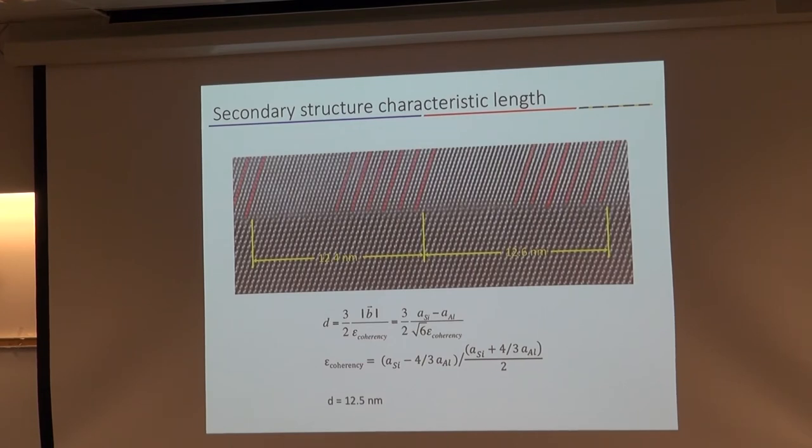What is this telling us? There's this primary dislocation where a half-plane of aluminum atoms is coming down and forming an edge dislocation at a periodic distance, spaced about a nanometer. But then there's a residual strain — it's not a perfect job in relaxing all the misfit strain. So there's a secondary dislocation, a partial dislocation. The separation of those partial dislocations is 12.5 nanometers, giving us a consistent picture.